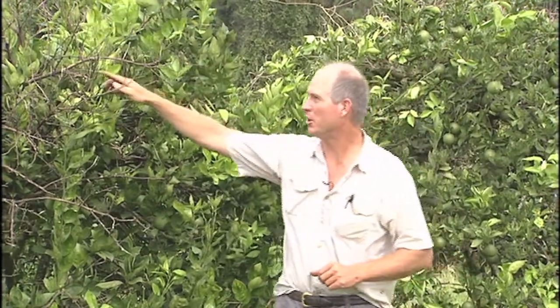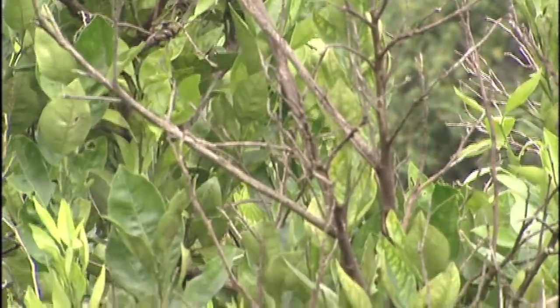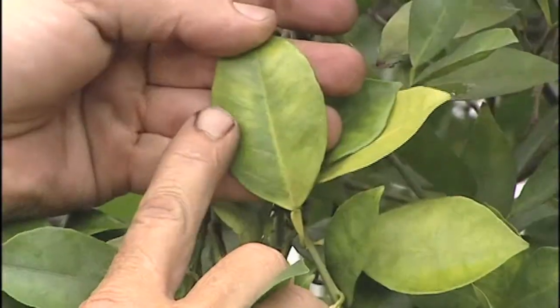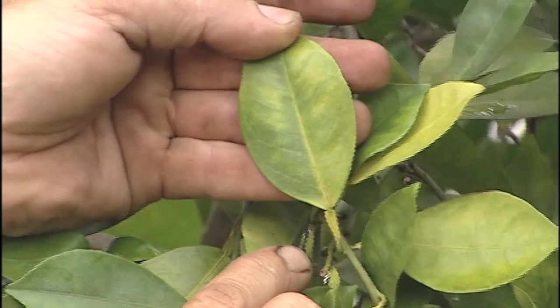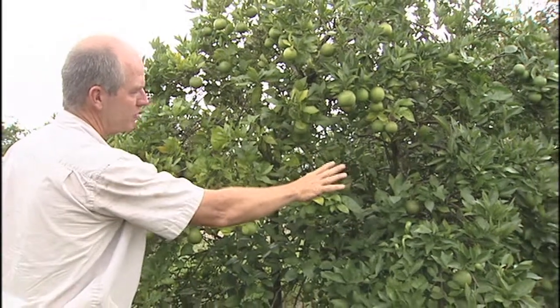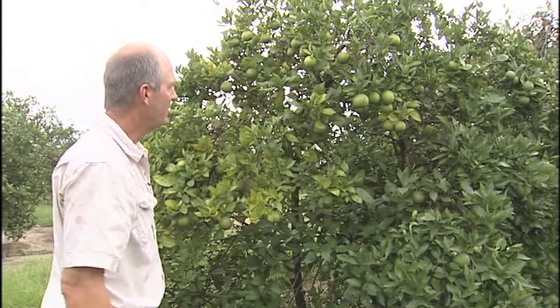These dead limbs are left over from last winter's cold. I know that because they've got splits in the bark where the bark froze and separated from the wood, so we're going to prune those out. Now let me show you a tree with greening and the classic symptoms. This is a tree with greening. I know that because if I look at the leaves, I see the characteristic blotchy mottle — a green area on one half and a lighter yellow on the other half, with no symmetry to the discoloration. It's scattered throughout the leaf. Also, if I back away and look at the whole tree, I've got a green section which is most of the tree, and I've got this one limb that's infected. That's the yellow dragon name — the Chinese name, Huanglongbing.